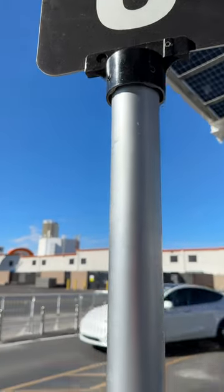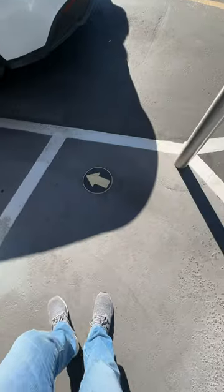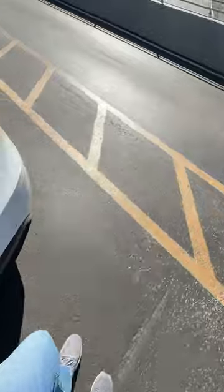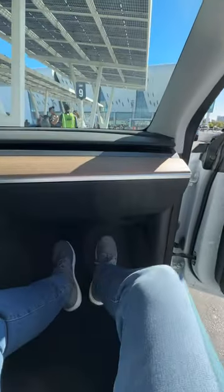I recently took a ride on the Vegas Loop, which is the Boring Company's tunneling program powered by Tesla. These tunnels are at least 30 feet under the ground, and it goes right under the Las Vegas Convention Center. At SEMA, this actually saved us time from walking from one end of the convention center to the other.